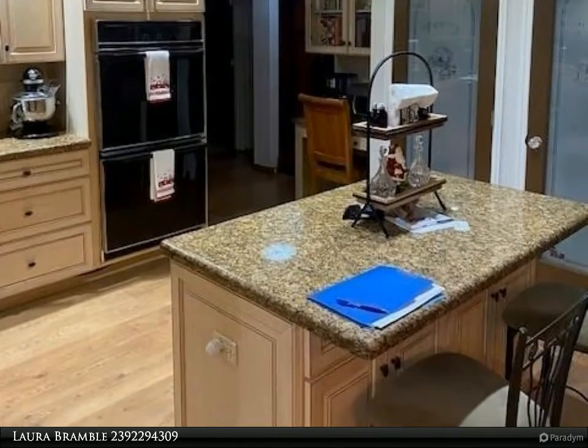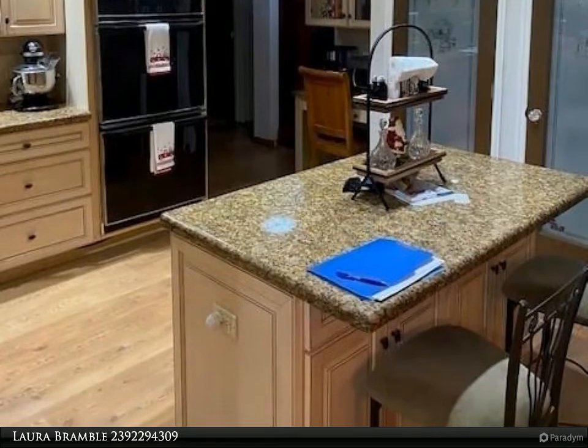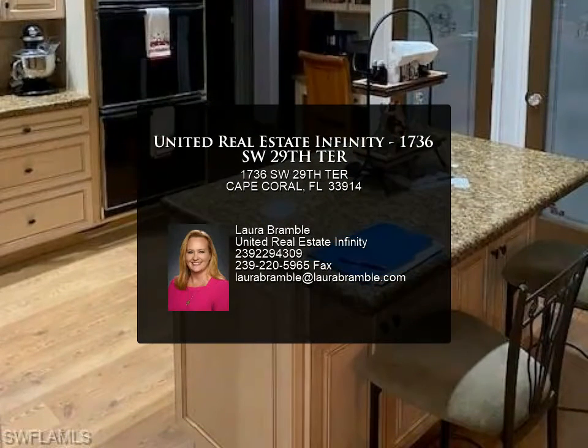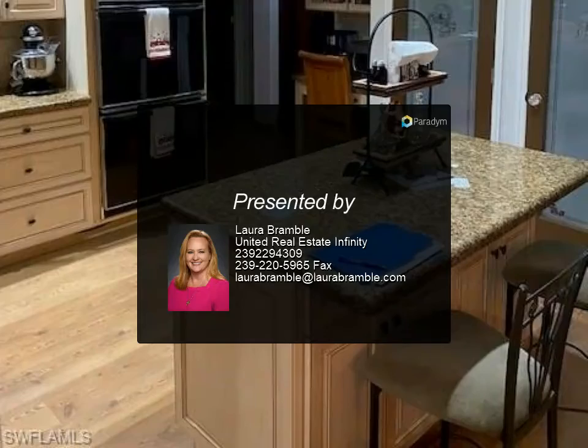The home also features cameras and security throughout, as well as a privacy fence encompassing the backyard. This home is ready for you — schedule your private showing today for more information.